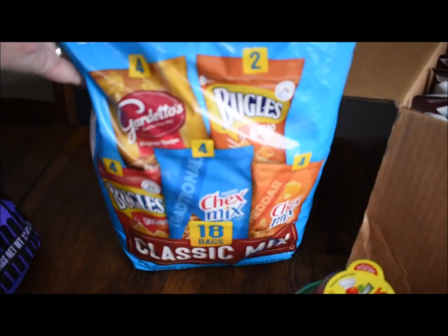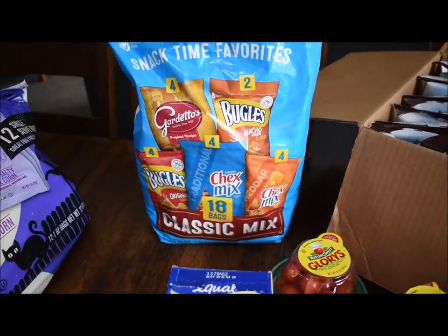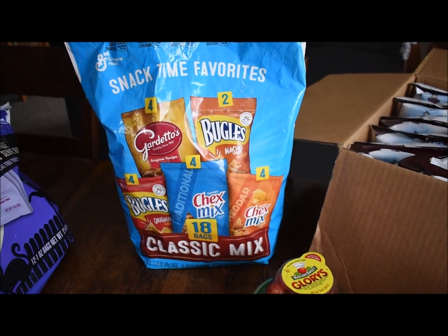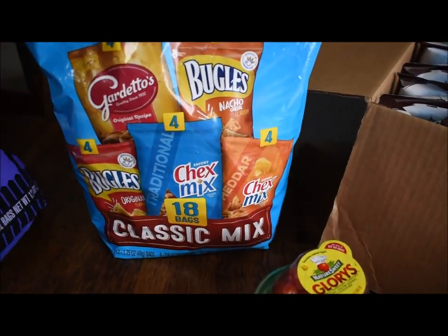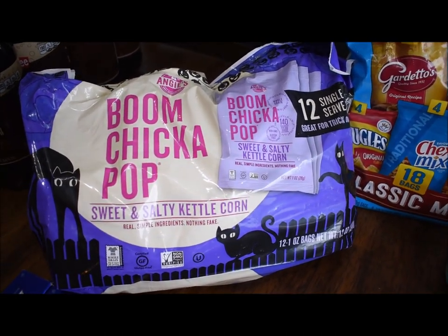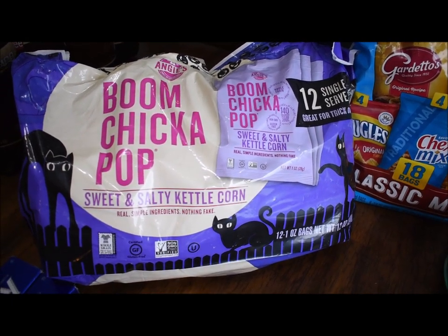This bag of chips was $5.99 and it's an 18-pack, in date — we have until the end of March. Even though this one is Halloween-themed, it is still in date. It's a Boom Chicka Pop Sweet and Salty Kettle Corn, and that was also $1.50.